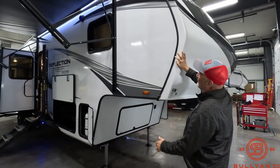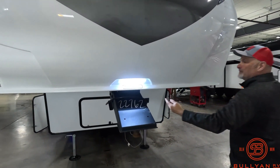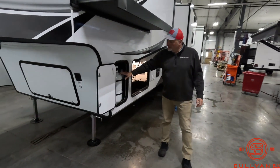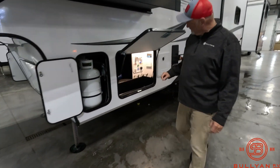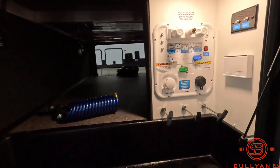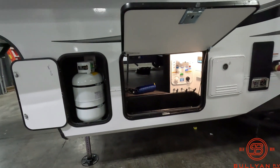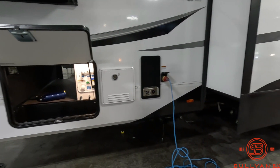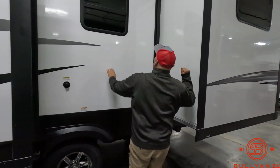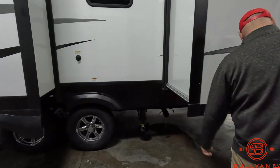Coming around right here — that's an important feature: high-luster fiberglass on this rig. Again it's the 311 BHS. There's a wardrobe slide here, and there is a 30-pound LP tank on each side. Nice big pass-through storage, and your water mechanicals are all right here — as you can see it's lit. There's six-point auto leveling on this rig, it's prepped for the Tire Link system, and it has on-demand hot water. Another big set of slides here — solid, solid rig. Six-point auto level, Duramax tires, aluminum rims.